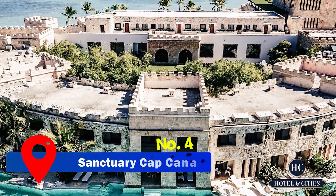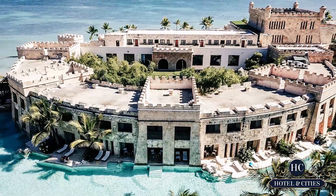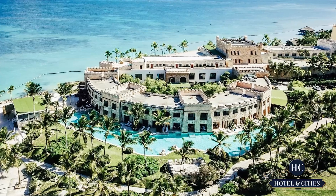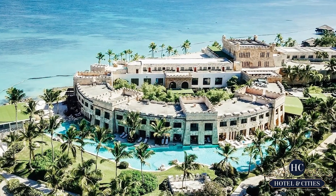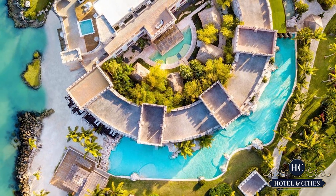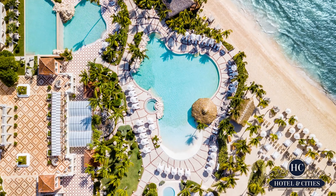Number 4, Sanctuary Cap Cana. If you have enough budget for your visit in Punta Cana, then you might want to try out this resort, because even though they're more expensive than the others, it would surely satisfy your expectations. Keep in mind though that this is an adults-only place, so this is best for honeymooners out there.